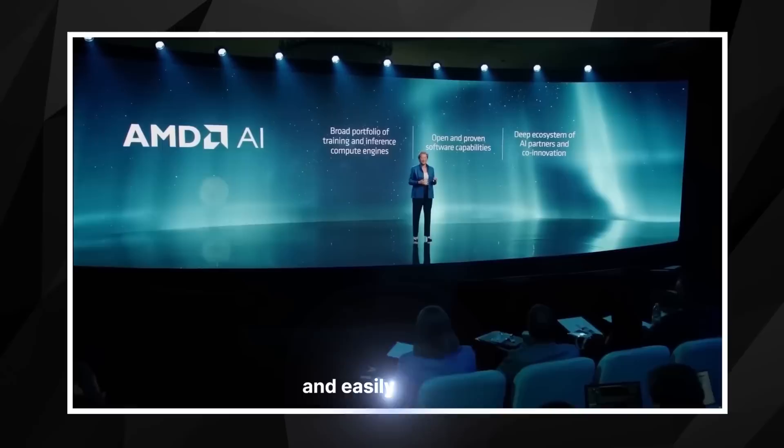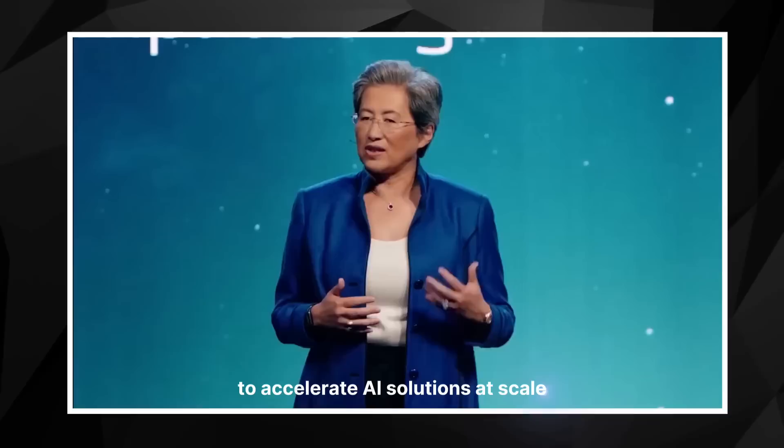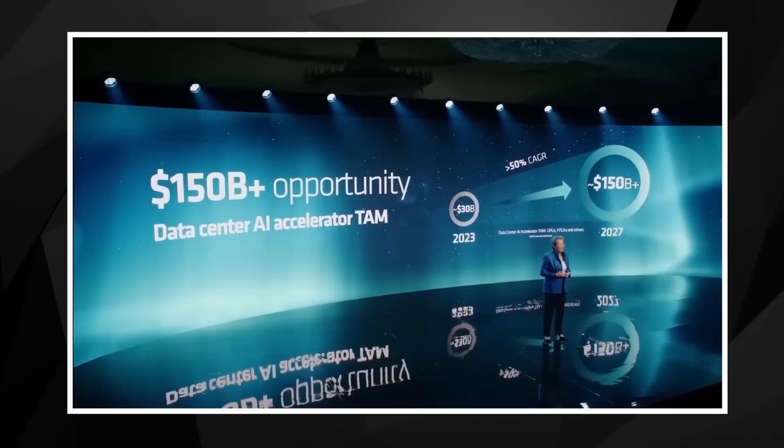Second, it's developing an open and proven software platform to enable our AI hardware to be deployed broadly and easily. And third, it's really working with the industry and expanding the deep and collaborative partnerships we have established to enable the ecosystem to accelerate AI solutions at scale, because in this space there is no question that AI will be the key driver of silicon consumption for the foreseeable future.